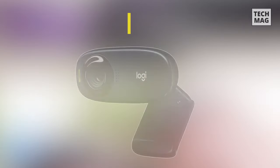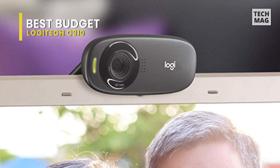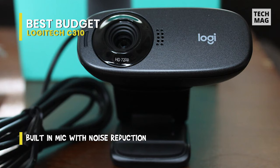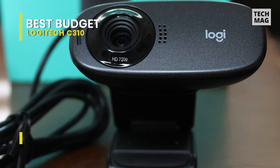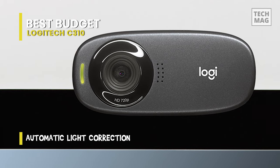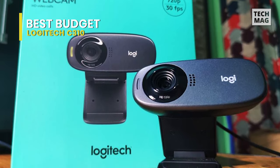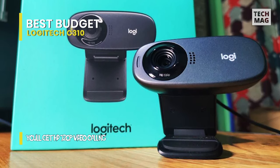Last on our list is our pick for best budget, and that goes to the Logitech C310. A popular, affordable choice, the Logitech C310 gives solid 720p image quality within a simple design that should mount just fine on most monitors and laptop screens. The C310 can automatically adapt to lighting situations to get the best possible image, and with the included Logitech webcam software, you can customize the frame or set the webcam up as a motion detector. If all you require is a solid camera for everyday video calls, the C310 is one of the best webcams for most people.